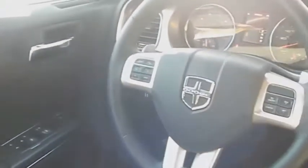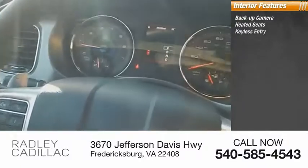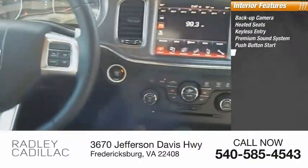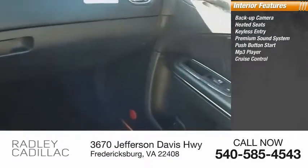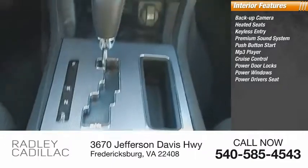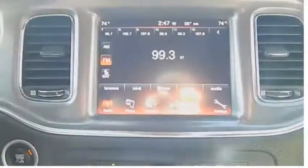Inside you'll find backup camera, heated seats, keyless entry, premium sound system, push-button start, MP3 player, cruise control, power door locks, power windows, and power driver's seat. Come take a test drive today.